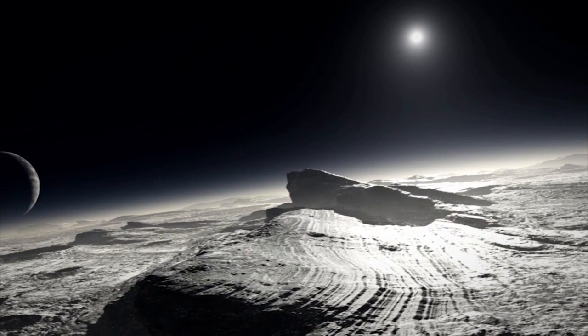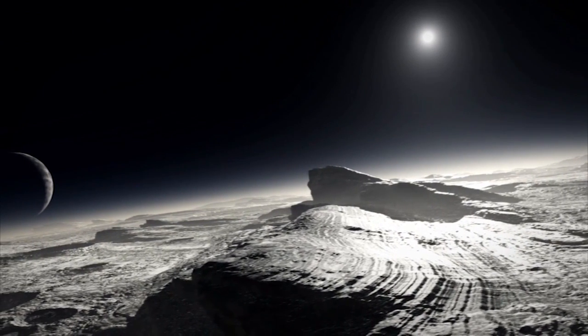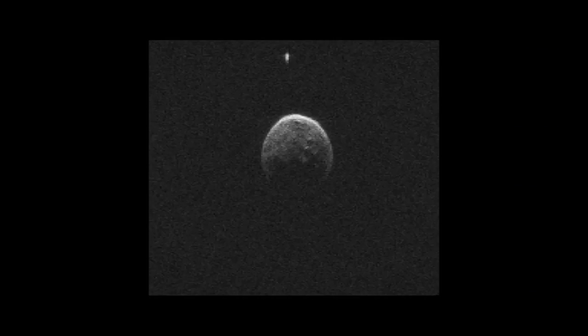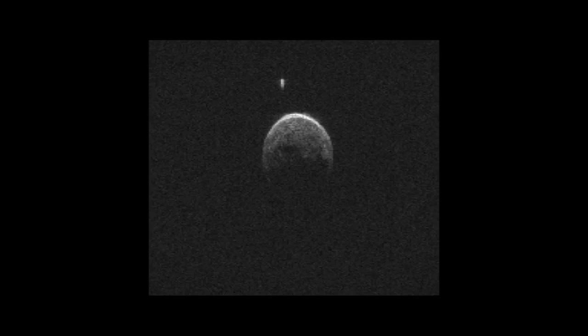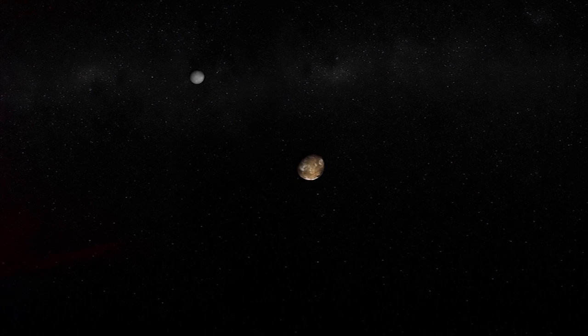Pluto doesn't have a lot of gravity, but it also lacks nearby neighbors, so it can hold on to several moons without losing them. We know many asteroids and other icy objects in the outer solar system have moons, but it's not clear how they may have formed. That may change when New Horizons finally gives us our close-up views of the Pluto system this summer.